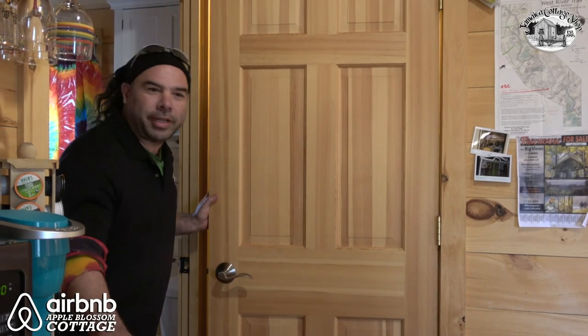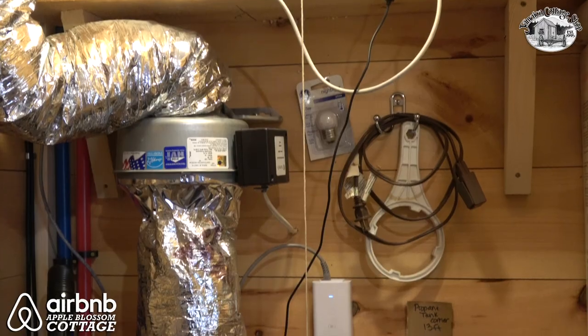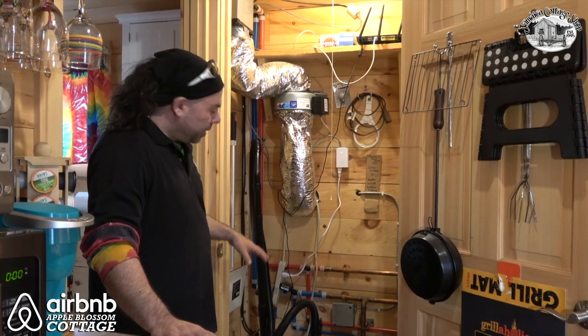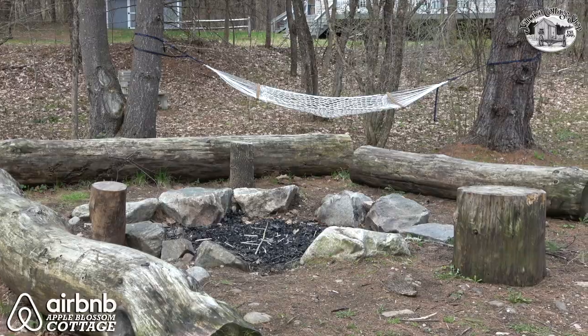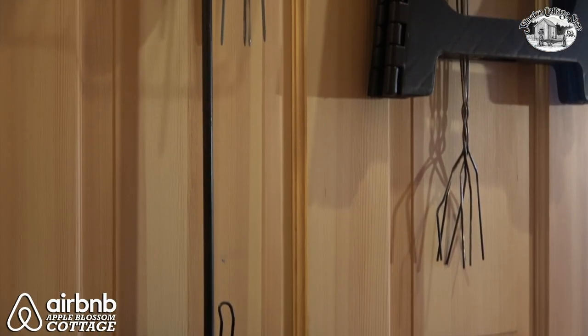Let's take a look under the hood here — this is where all the excitement happens, this is what makes the building comfortable. These mechanicals in this closet include hot water, Wi-Fi, and we keep all of the tiny house tools in here: the broom, the vacuum. We have a nice fire pit outside, so we've got the popcorn maker and some of the other features for fire pit grilling.